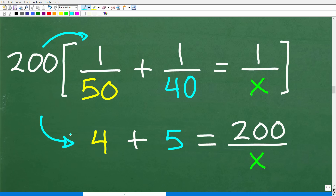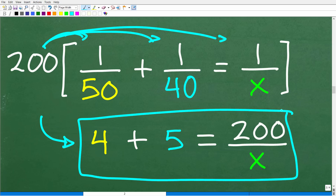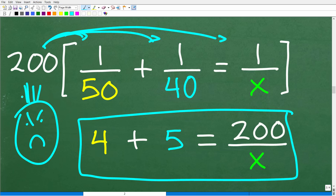200 times 1/50: 50 goes into 200 four times, so that gives us 4. We have to multiply each term by 200. 200 times 1/40: 40 goes into 200 five times, giving us 5. And 200 times 1/x gives us 200/x. So we now have 4 + 5 = 200/x. We didn't clear all the fractions — technically the LCD would be 200x — but this simplifies things considerably. At least we don't have to add the original fractions.